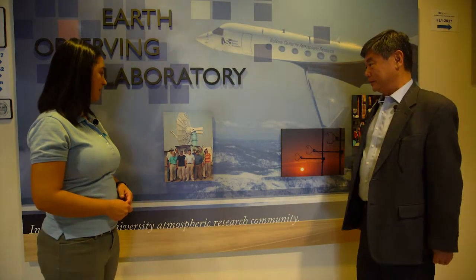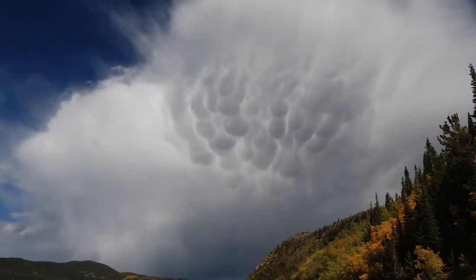So what do you do here at NCAR? I'm a scientist and I also lead a facility. What we do is to deploy the radars on the ground and on aircraft all over the world to observe interesting weather phenomena.